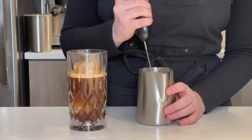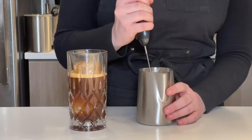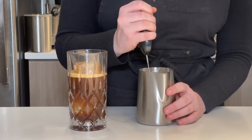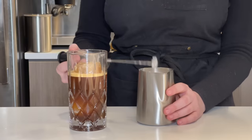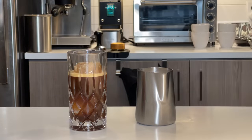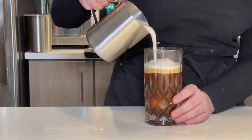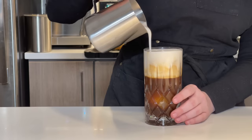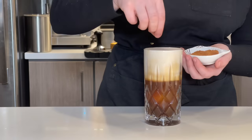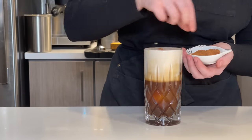Get out your frother and immediately start frothing the cold oat milk — pull in a good amount of air, then dunk it under to incorporate it, just like you would with hot milk, but remember: this is cold foam, no heating needed. Then pour it right on top of the drink. Because of all the air you've integrated, it floats beautifully and creates a lovely layered, fluffy texture.